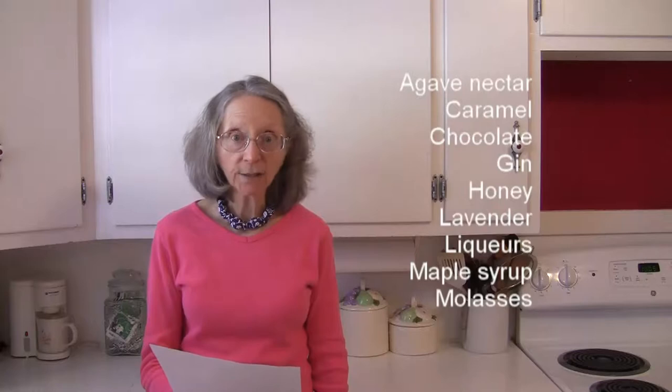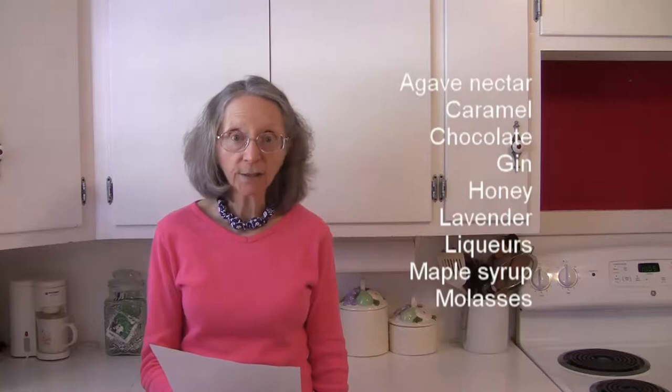In the other foods category, there's agave nectar, caramel, chocolate — like white and dark chocolate — gin, honey, lavender, liqueurs of all sorts, maple syrup, molasses, oil, rum, sugar — especially brown sugar — vinegar — especially apple cider vinegar, red wine vinegar, rice vinegar, and white wine vinegar.